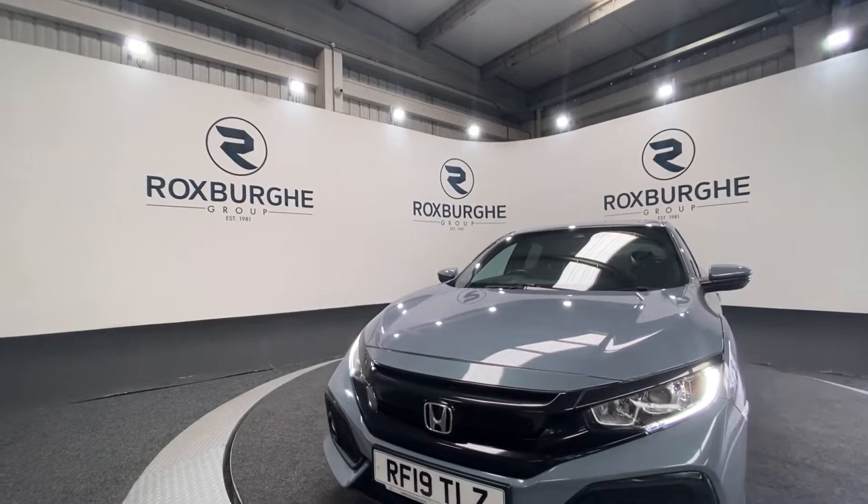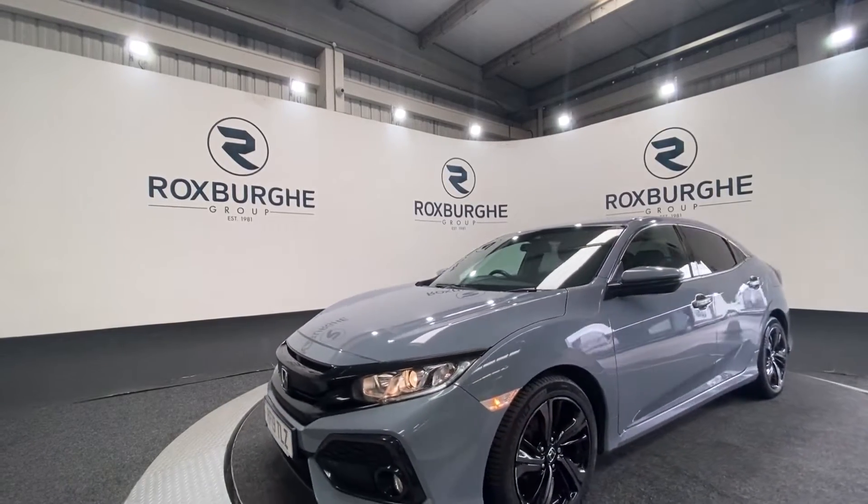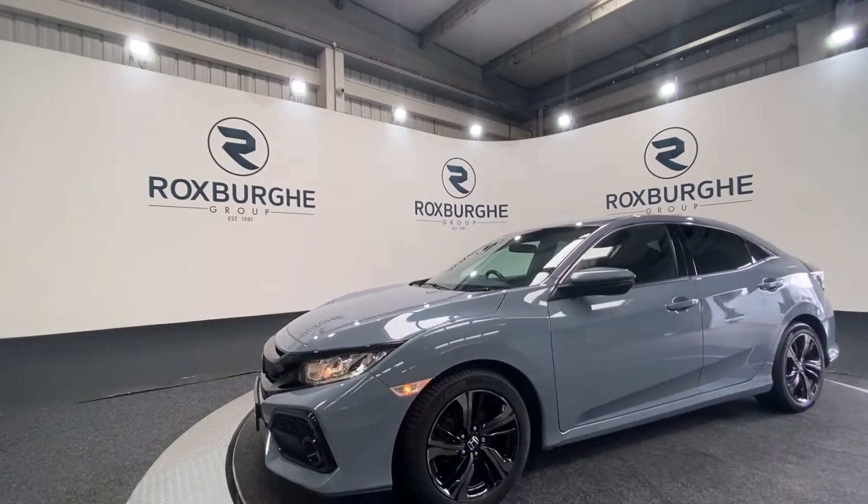Here we have our 2019 Honda Civic. This car comes fitted with a 1 litre petrol engine producing 125 bhp.